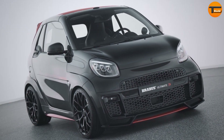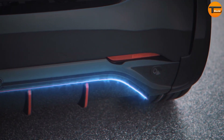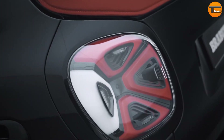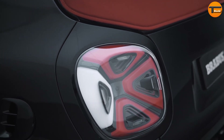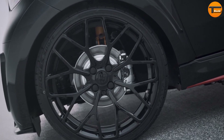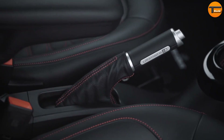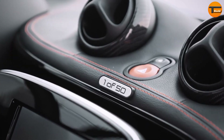The Brabus Ultimate E is an exciting electric city car based on the smart EQ fortwo Cabrio. Brabus, a well-known tuner, has enhanced the electric motor, boosting its power to a lively 92 horsepower. In Sport Plus mode, the Ultimate E can go from 0 to 100 kilometers per hour in just 10.9 seconds.